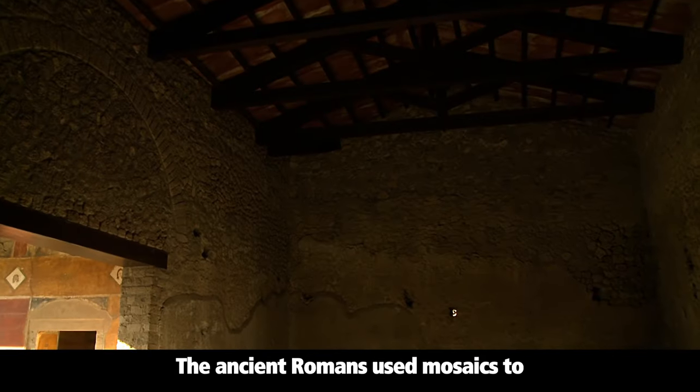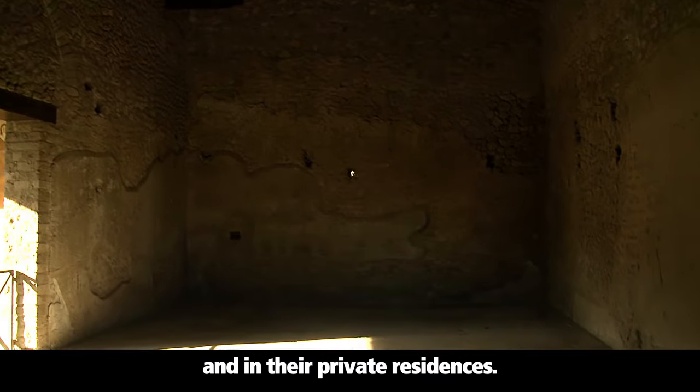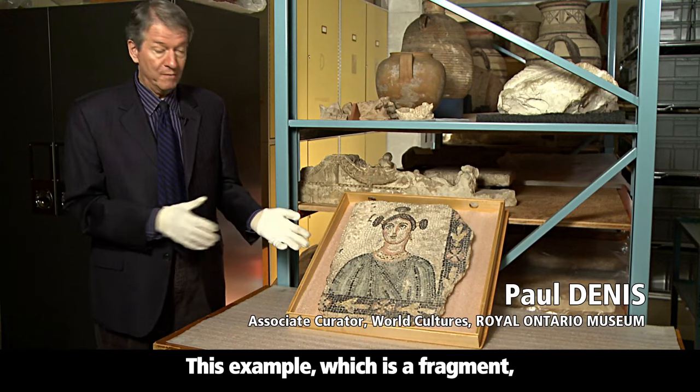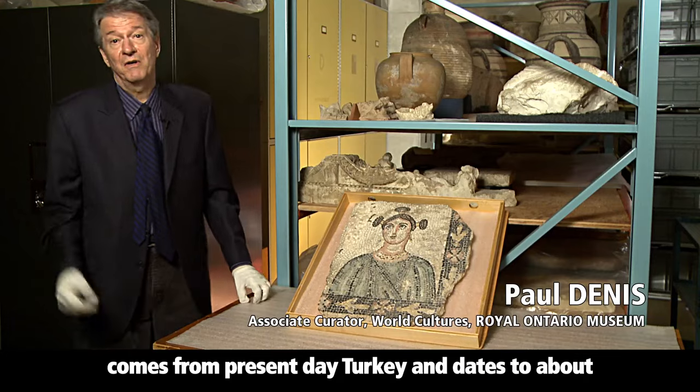The ancient Romans used mosaics to decorate their walls and floors in both public buildings and in their private residences. This example, which is a fragment, comes from present-day Turkey and dates to about 200 A.D.